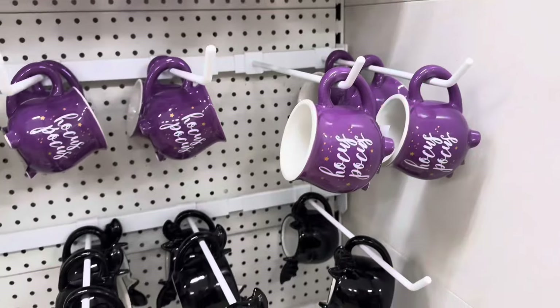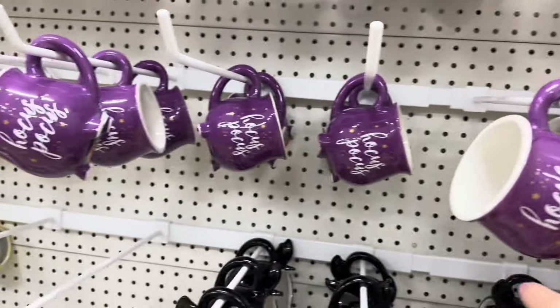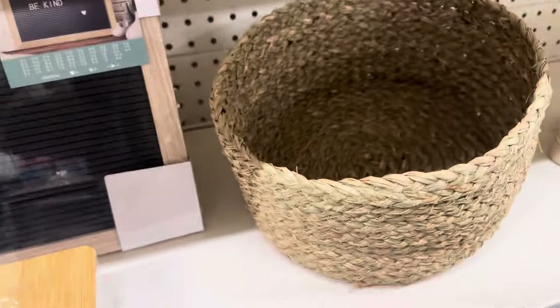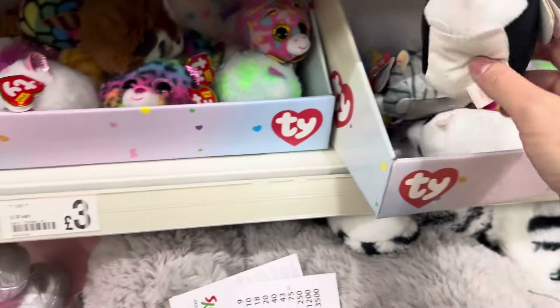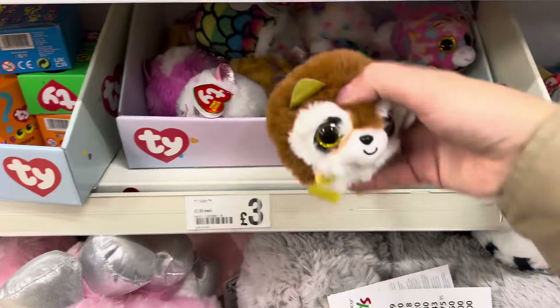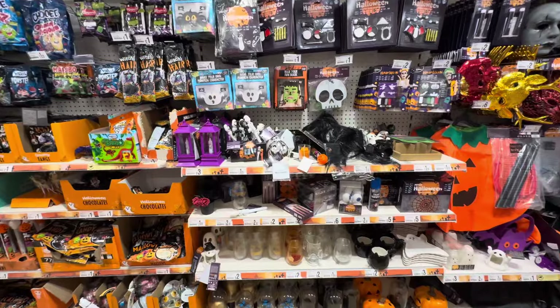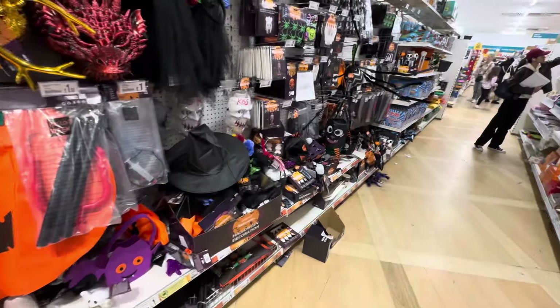I tried and failed at TK Maxx. Last idea - Poundland! This would have been a good mug, it says Hocus Pocus - I should have come here first, so annoying. A cute black cat toy or a woodland animal would have been nice. This is the Halloween aisle - should have come here first, but it's fine.